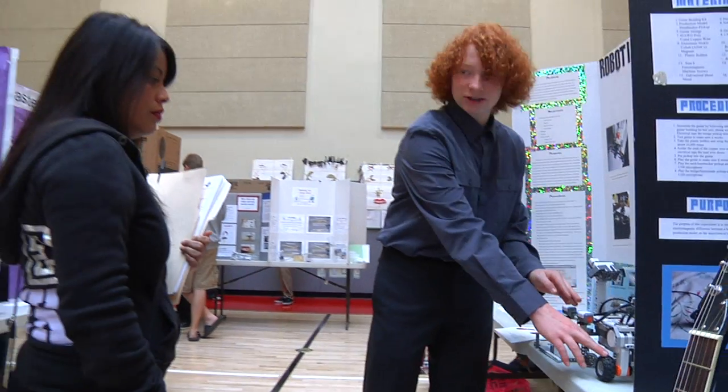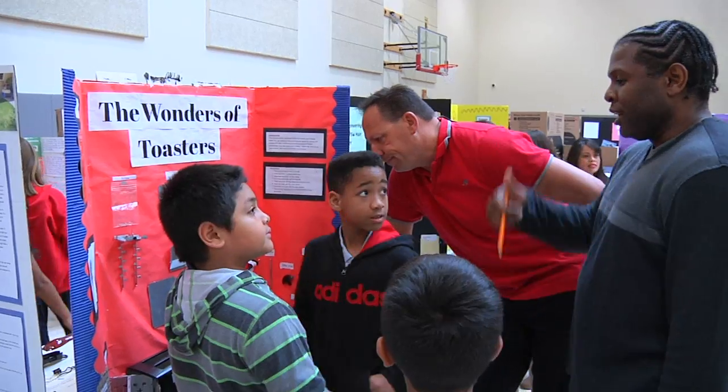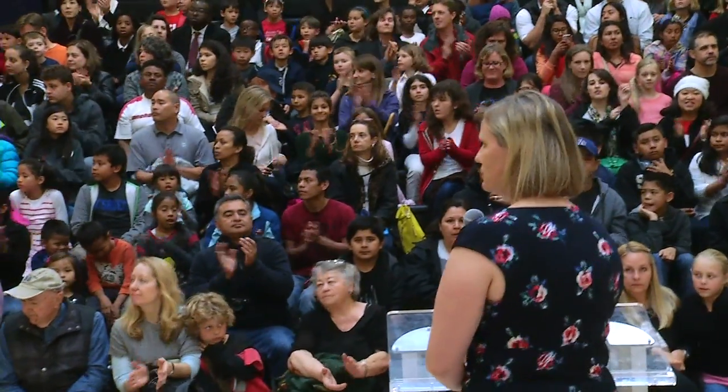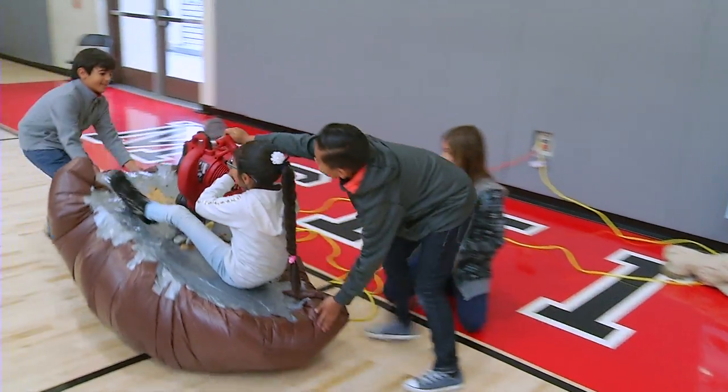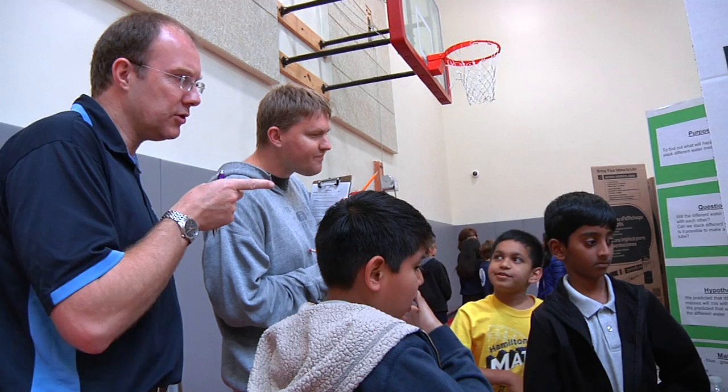Today is an exciting day for our district. It's our third annual innovation exposition. It's not your everyday science fair — it's an opportunity for students to create projects, work in teams, and prepare to present their projects.